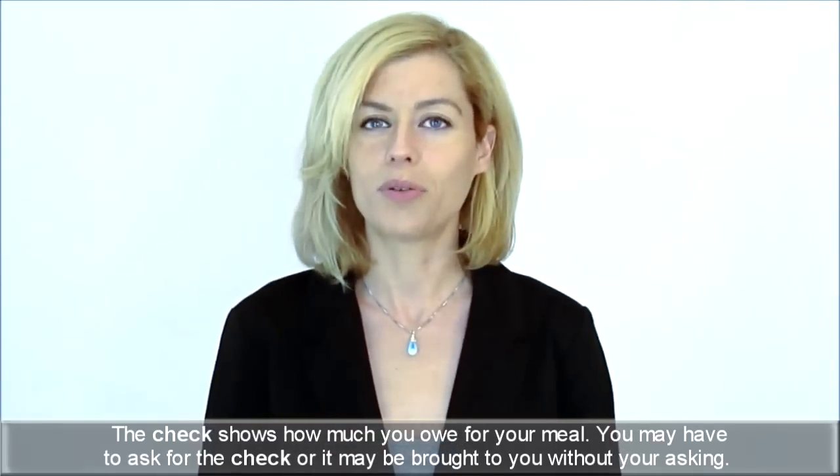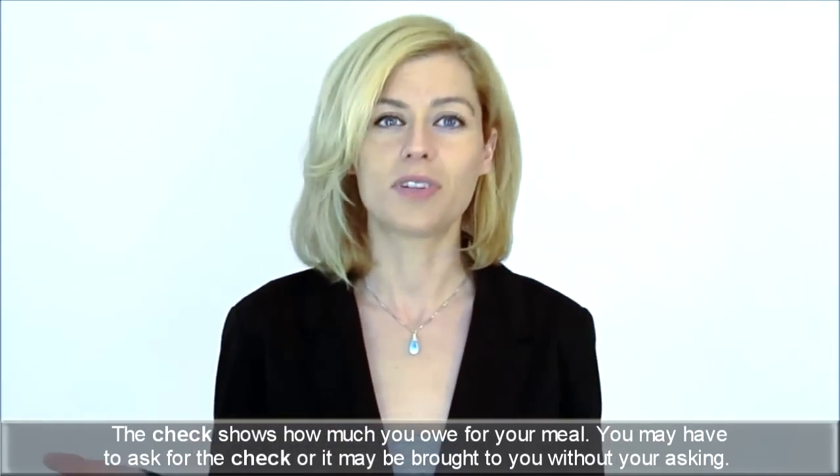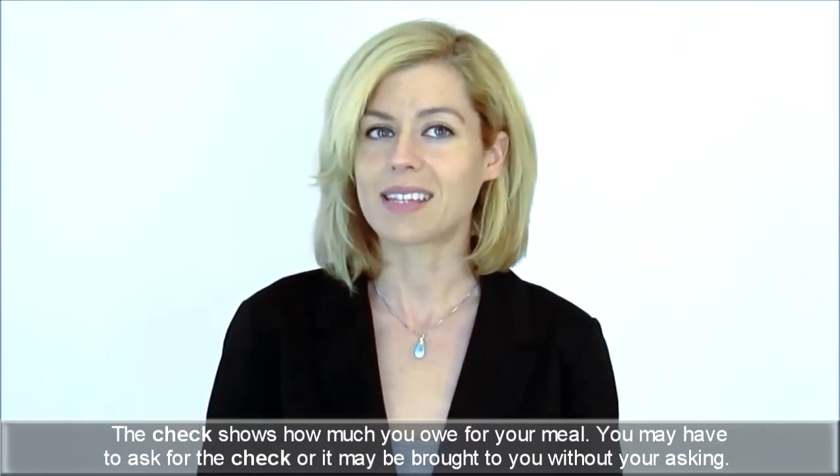Check: the check shows how much you owe for your meal. You may have to ask for the check or it may be brought to you without your asking.